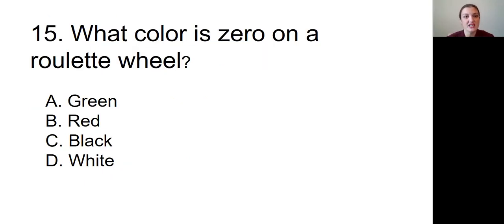Question number fifteen: What color is zero on a roulette wheel? Is it A, green; B, red; C, black; or D, white?